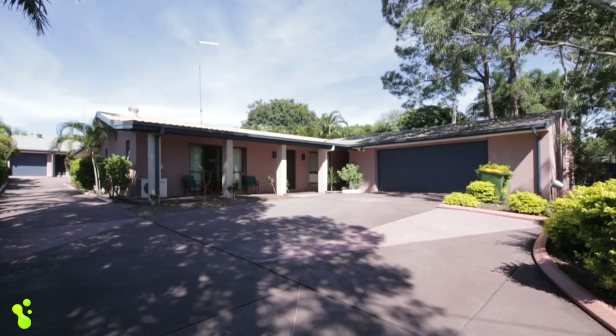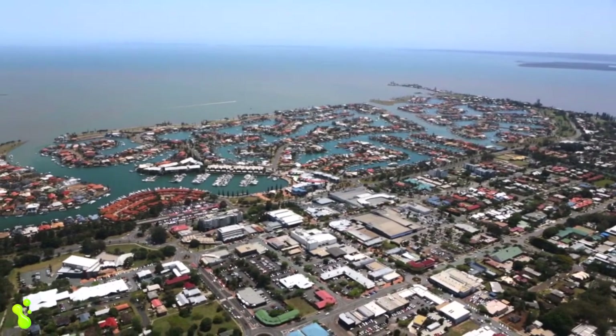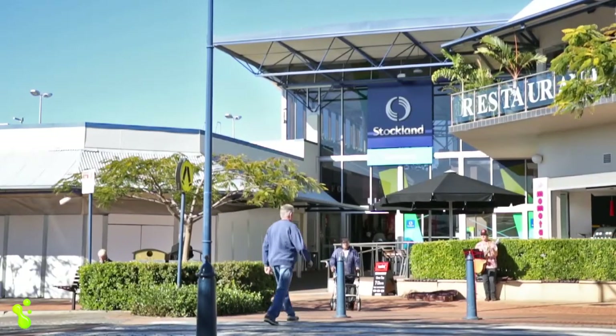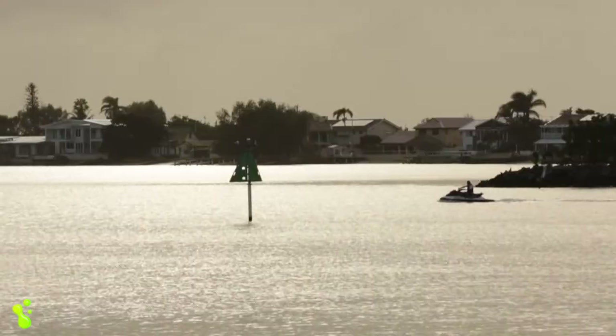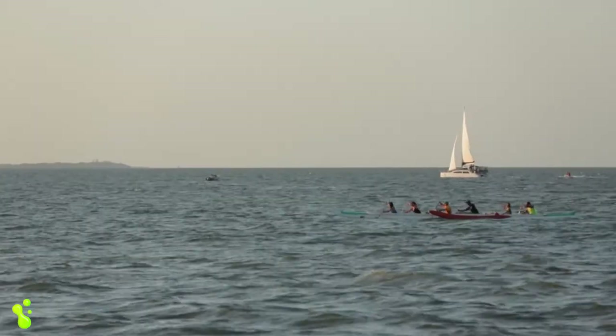The best thing about this property is its position. You're only a short walk straight into the middle of Cleveland — all the shopping's there. You've got a boat ramp five minutes down the road and of course Moreton Bay at your doorstep.